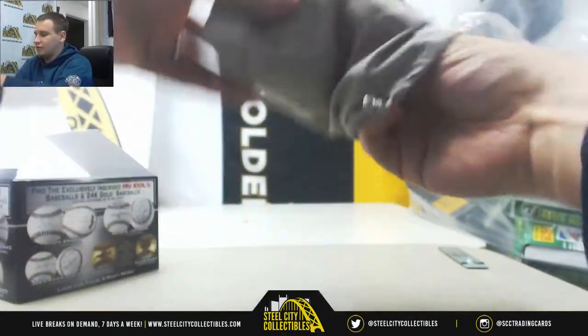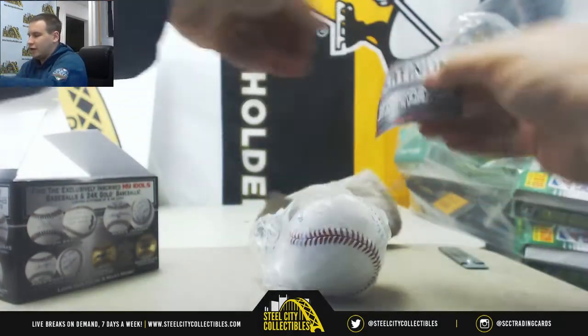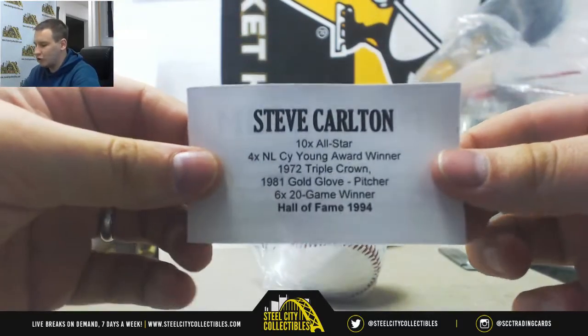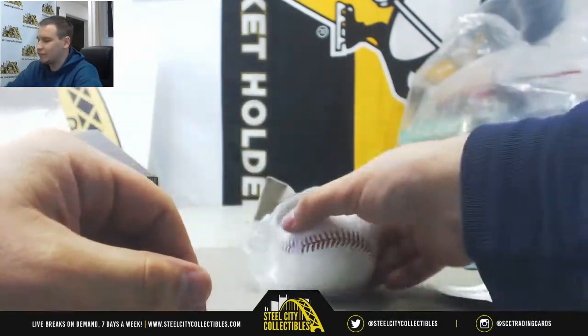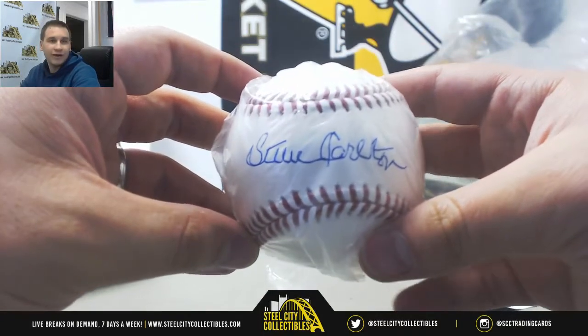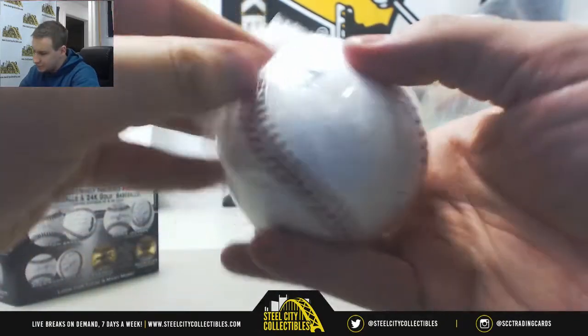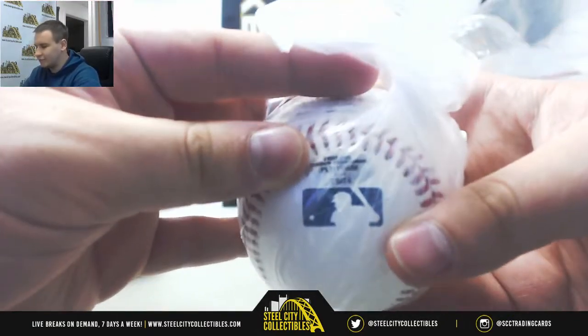All right, and in here we have an autographed baseball of Steve Carlton, 1994 Hall of Fame. There you go, right there. And that one is serial numbered 29 of 36.